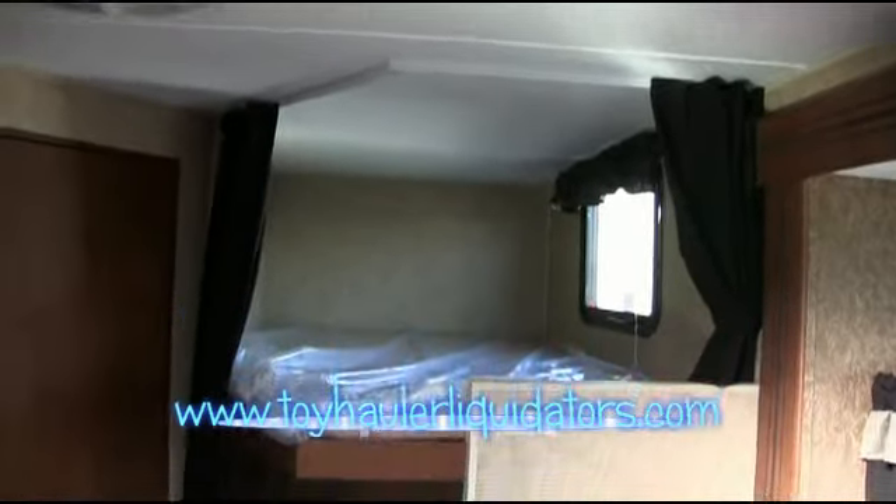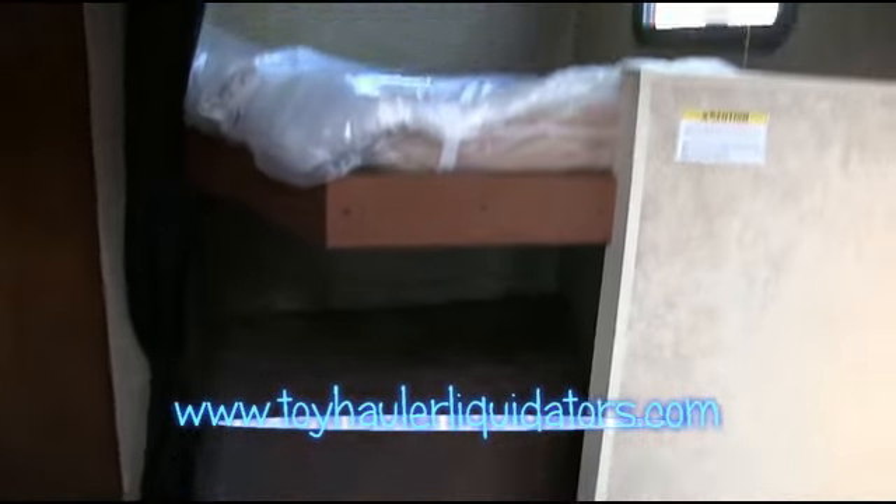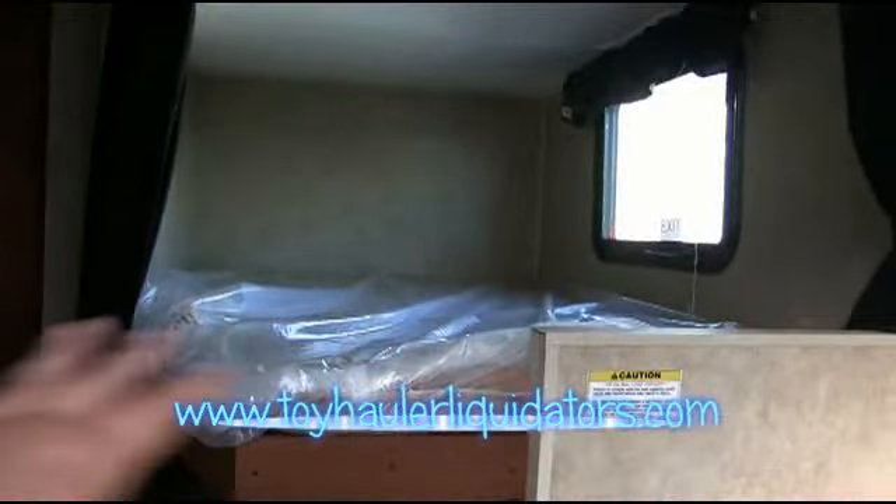Fully ducted air conditioning, of course — you don't want something non-ducted. And look at the size of these bunks back here. Each one of these bunks is good for an adult couple. You have all the space you need. It's not just made for tiny little children.